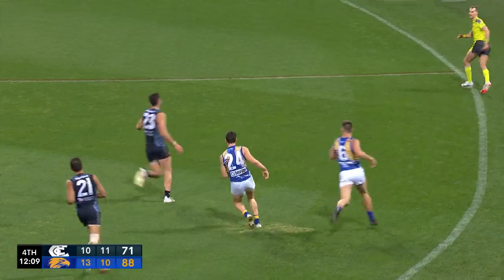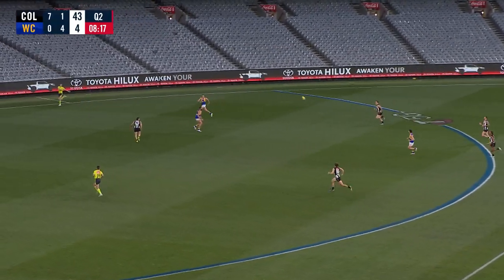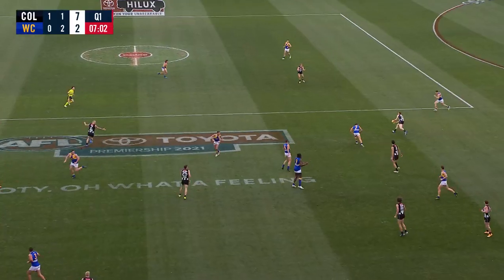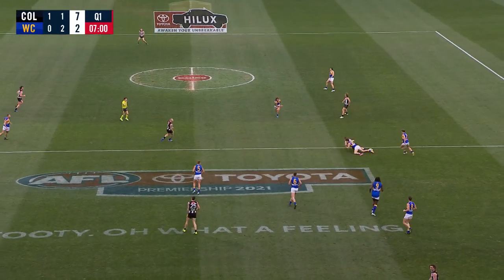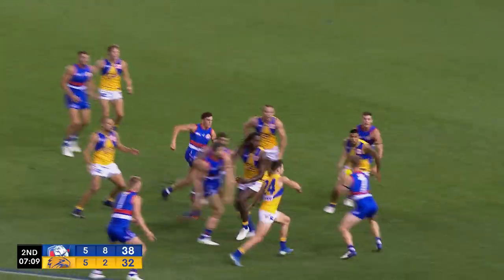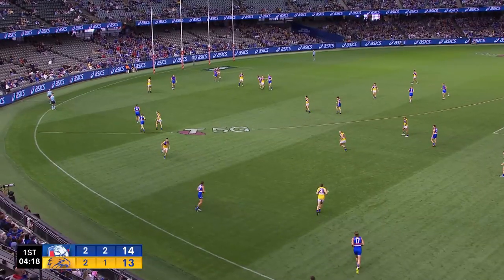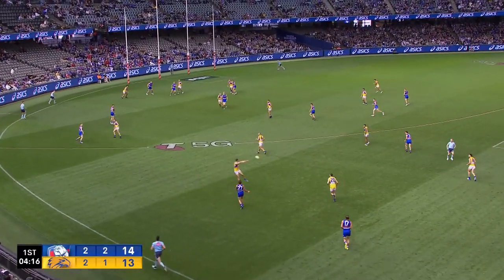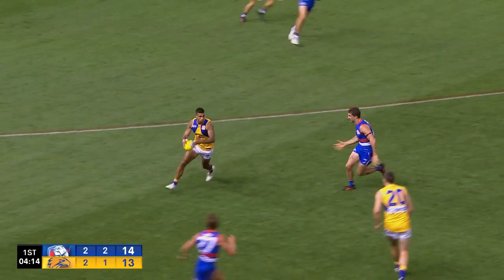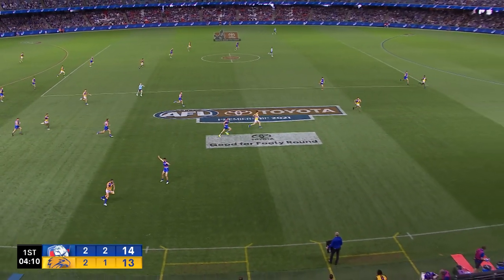O'Neill took a good mark. Elliot, go. Langdon to O'Neill — good entry to the 50, at last for the Eagles. That's what we want to see from the Eagles. Well done, Xavier O'Neill, that was a really effective spot. And now they're dangerous — look at them flying back.